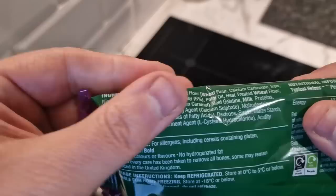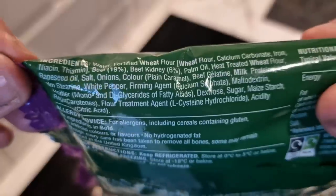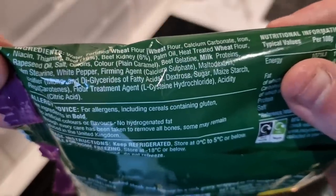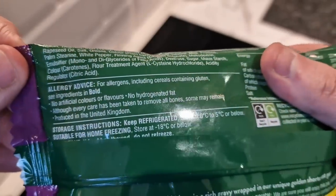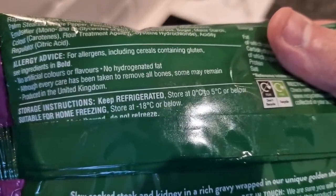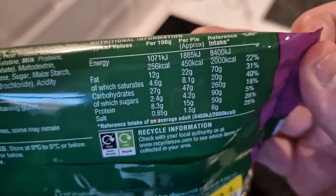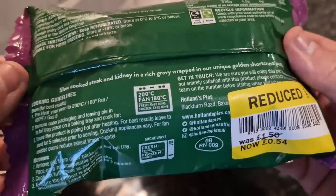It's 19% beef and 6% kidney, so that's 25% meat, which is better than most pies really. You've got wheat and milk as the allergens. Some bones may remain, but it's been produced in the United Kingdom. Nutritional information per pie: 450 calories, 15 grams of protein, 22 grams of fat. But like I said, you're not eating a pie to be healthy.